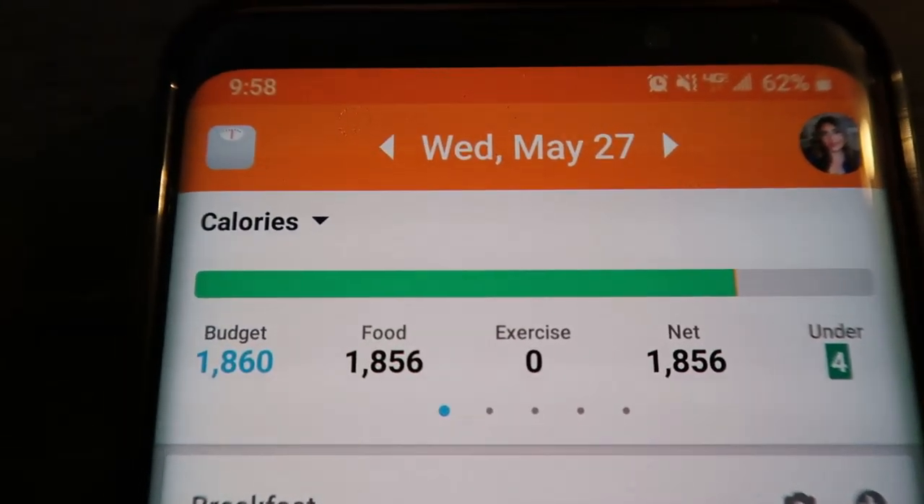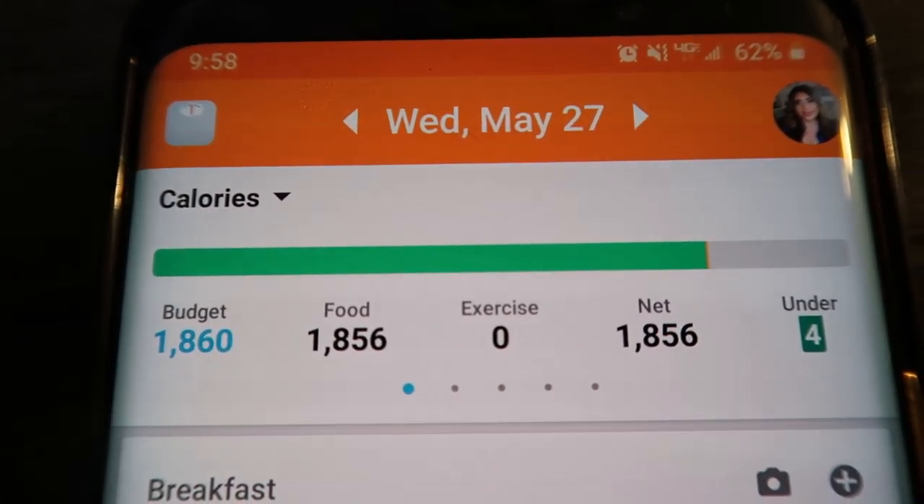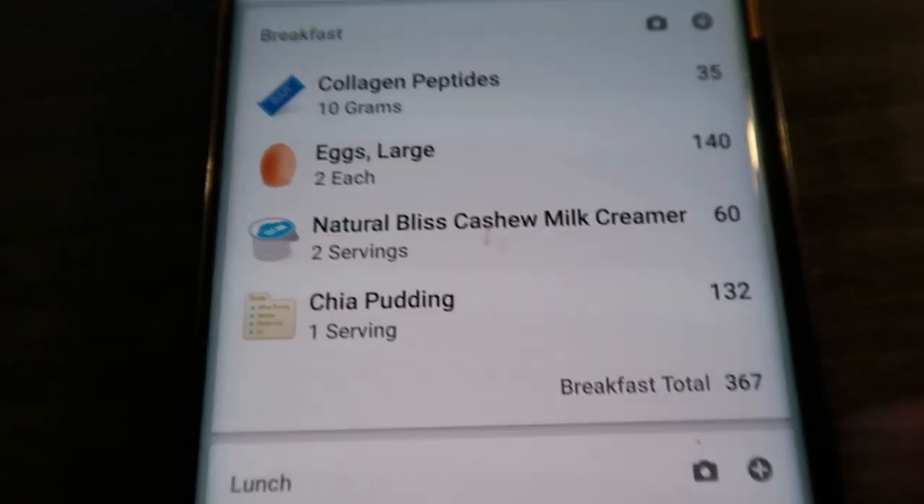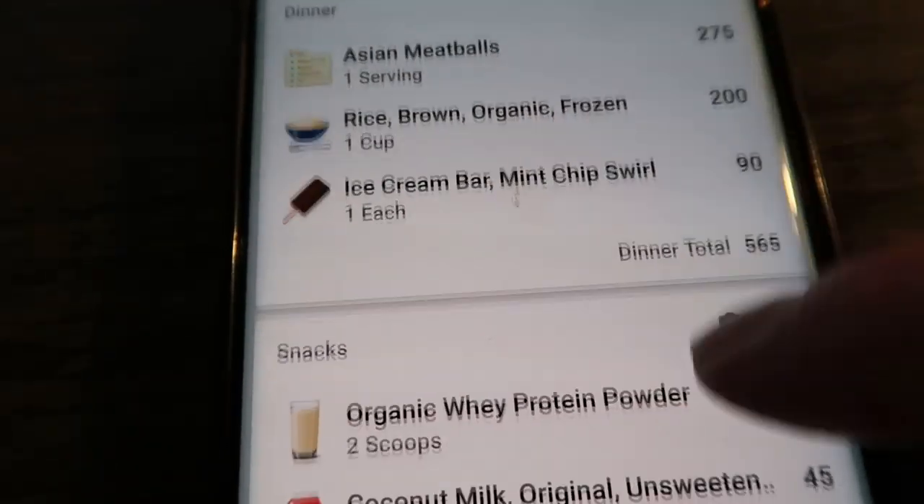Now I'm going to show you the Lose It app, which is what I use to actually track my calories and macros. There's a free version of this app, and there's also MyFitnessPal which does virtually the same thing. There are paid versions too — Lose It is $39.99 a year and MyFitnessPal is $49.99 a year. I have the premium version of Lose It because I use it every single day. On May 27th, I didn't do any exercise, so my budget was 1,860 calories and I ate 1,856 — under by four calories.